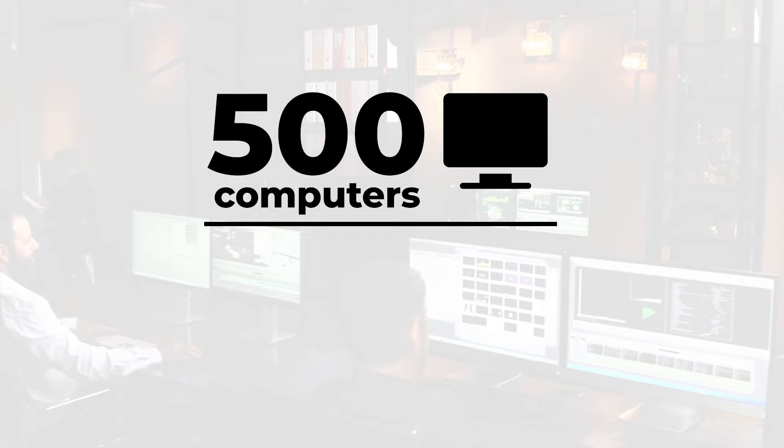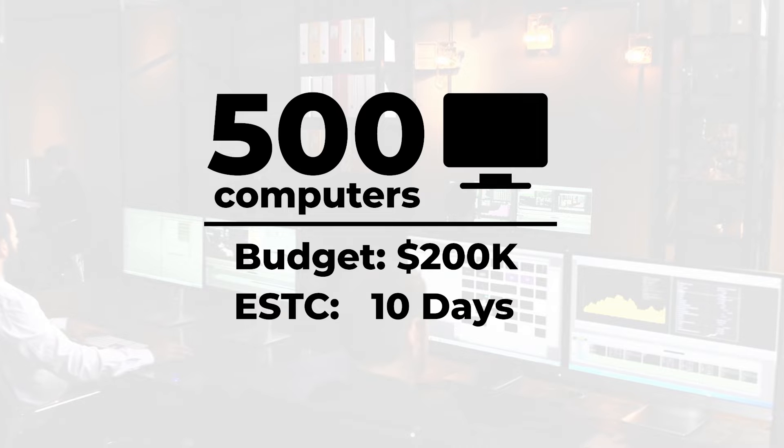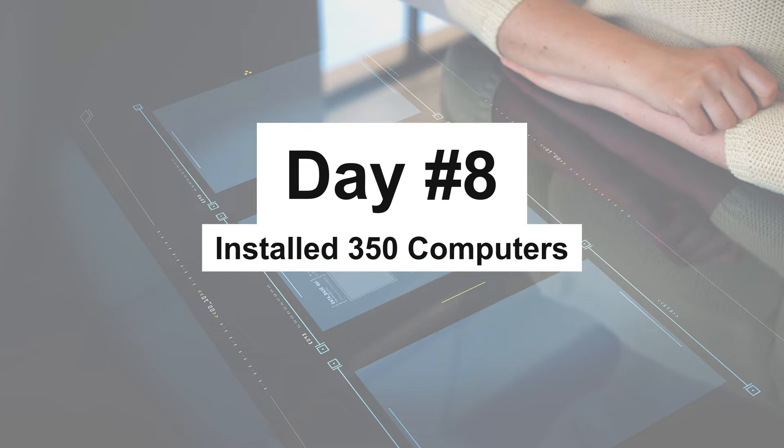To illustrate this, let's imagine a scenario where you've been asked to install 500 new computers in an office. Your budget is $200,000, and you're expected to complete this project within 10 business days. It's day number 8, and your team has just finished installing 350 out of the 500 expected computers.